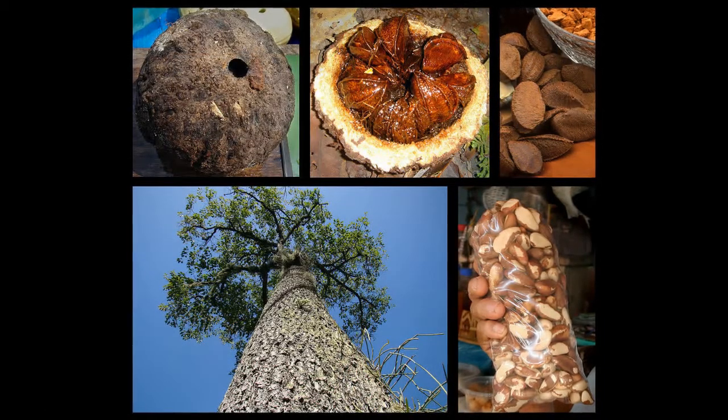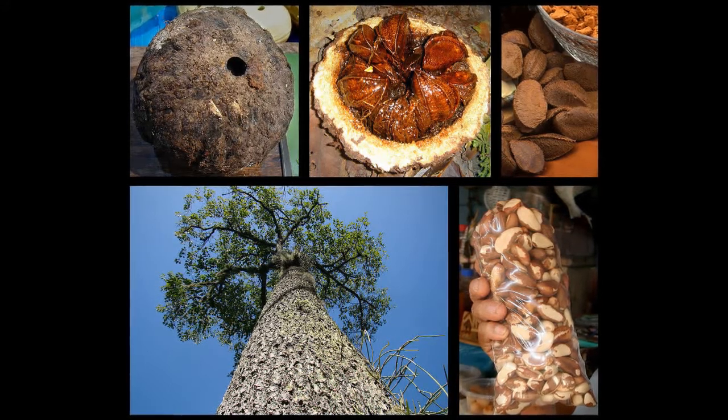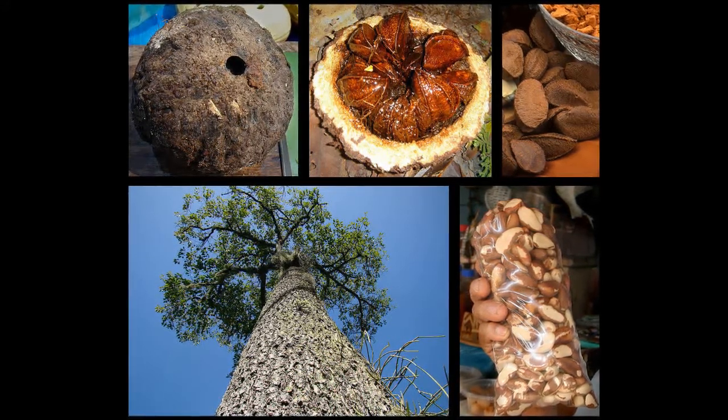The dry season in the Amazon allows the nut tree to form their flowers, produce their fruits where the nuts are held, and develop the seeds that will lead to more Brazil nut trees.